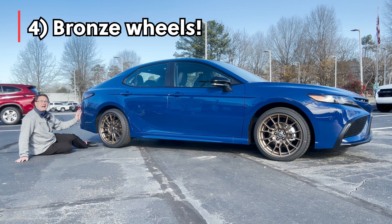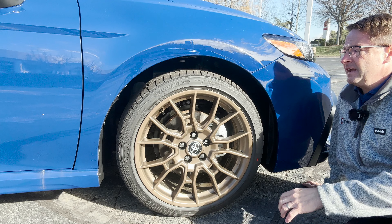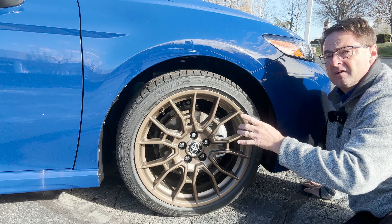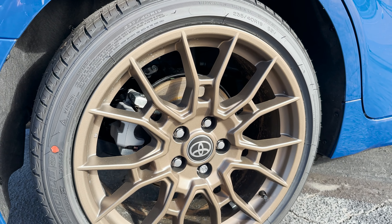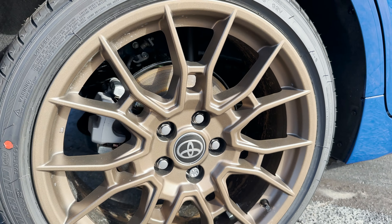Reason number four has got to be the wheels. These are the signature piece — could be the first impression. 19-inch matte finish, bronze finish alloy wheels, and these are on 235/40R19 tires. Look at that — with the Toyota symbol, five-lug pattern.